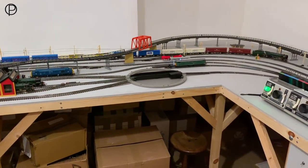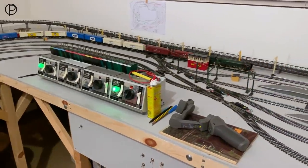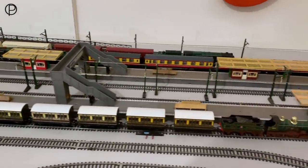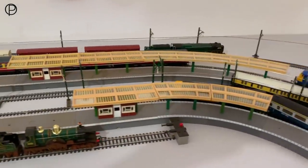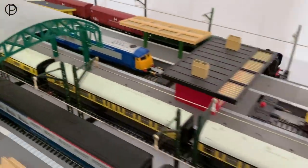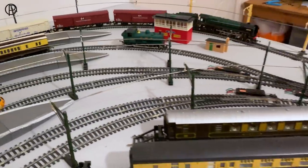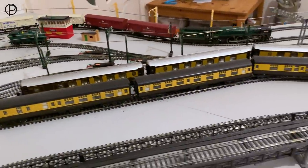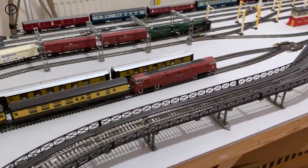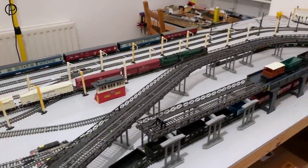I must get around to removing that turntable and putting the other one in. I'm not sure whether I'll have time over this bank holiday weekend — it's quite a lot of work. I don't want to leave the railway in a condition where I can't use it. I don't want to start the job and not be able to get it back to practical running. There she goes around again.